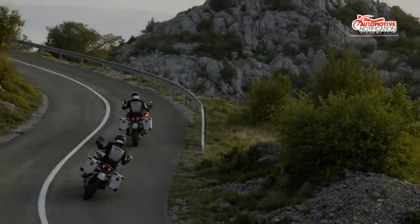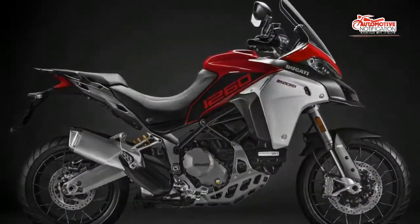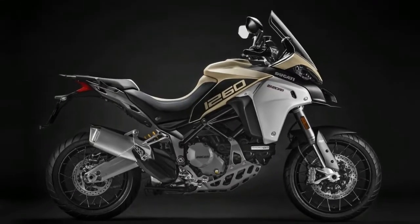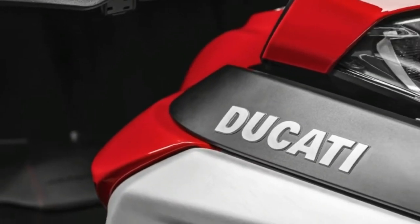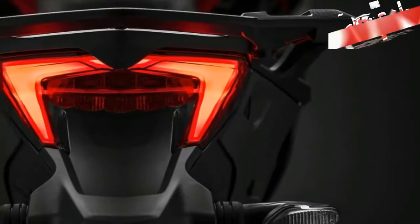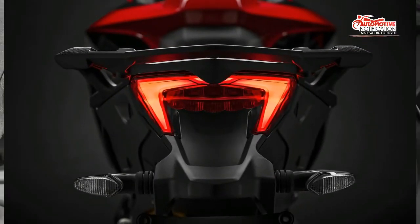Ducati refined its dual surface game ahead of 2019 with a new, larger engine for its largest Multistrada adventure platform. The result is the Multistrada 1260 Enduro, which brings more power to the table along with an even greater affinity for off-road work to deliver an almost rally-style package. The factory backs it up with a robust accessories line that lets you gear up according to taste and needs.